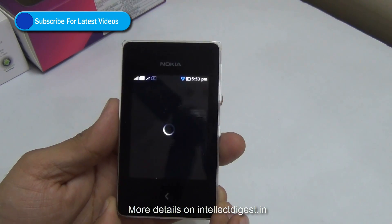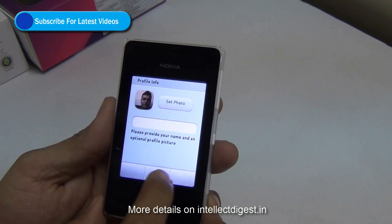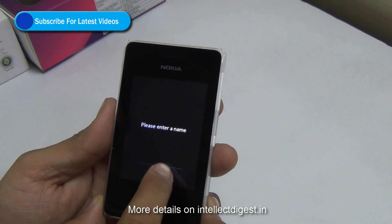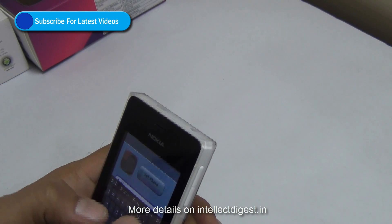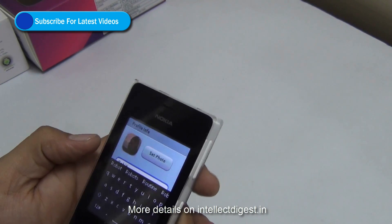Just press yes and install it. After that you need to configure WhatsApp in the regular way as you would on any other phone. You just need to enter your mobile number, after that you will get a verification SMS, and then WhatsApp will start working.